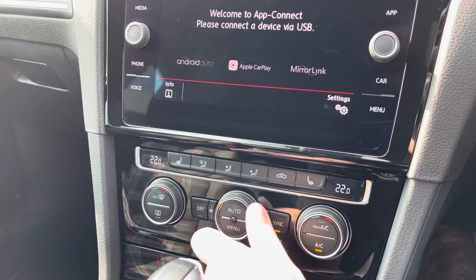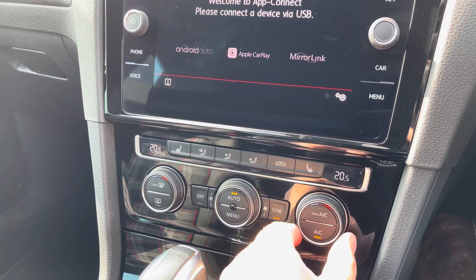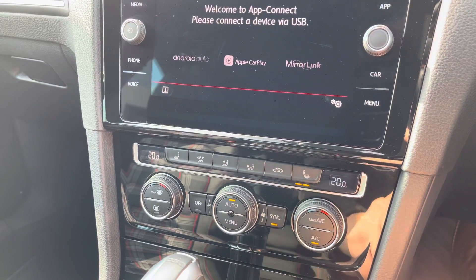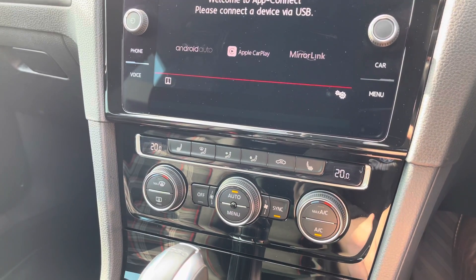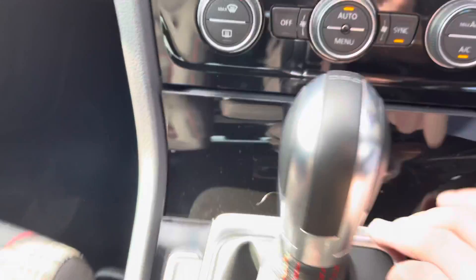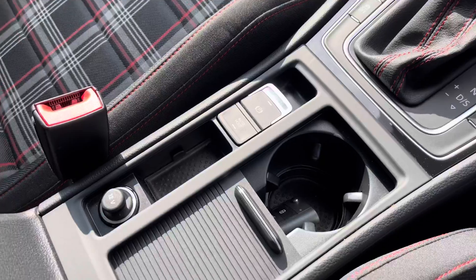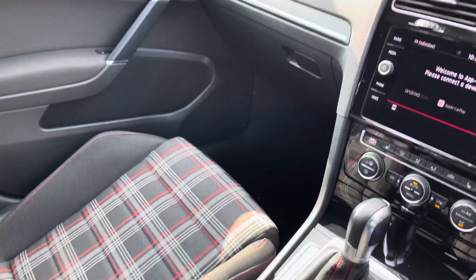A little further down the cabin, you've got dual-zone climate control to keep the driver and passenger happy at all times. The fantastic winter pack is also fitted to this car, giving you heated front seats — a great option especially during winter. Just in front of the gear stick there's a little bit of storage and another USB port to charge a device. This car also features keyless start and keyless entry for extra convenience, along with a couple of cup holders and an adjustable armrest with storage to hide any valuables.